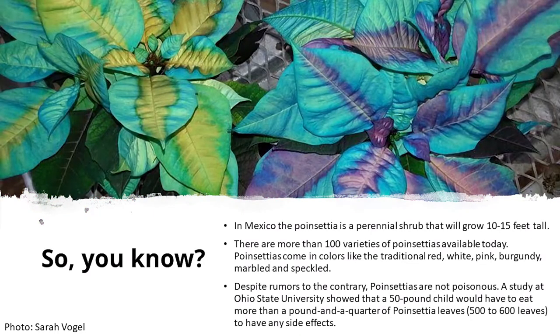If you answered Mexico, you are correct. Mexico is the place where the poinsettia is a perennial shrub that can grow 10 to 15 feet tall. There are hundreds of varieties, and there are many different types and kinds of colors, whether they be red or white, pink, burgundy, marbled, or speckled.